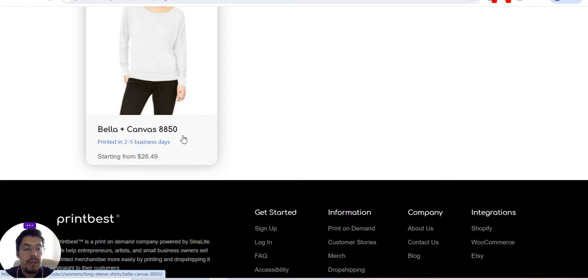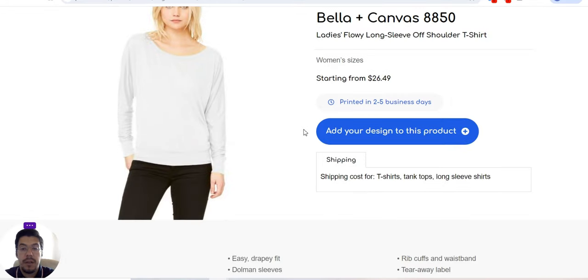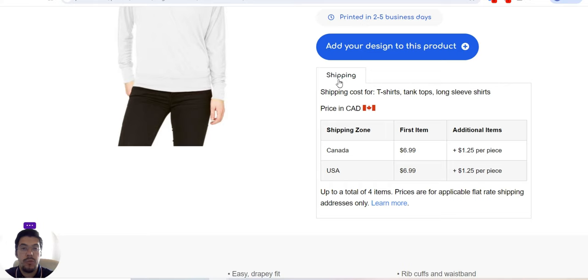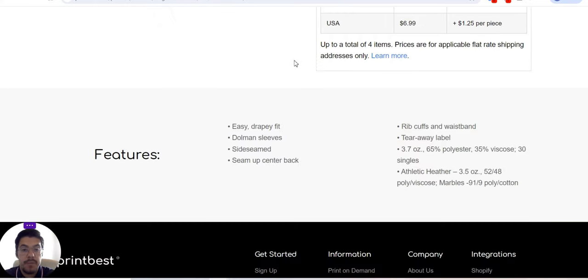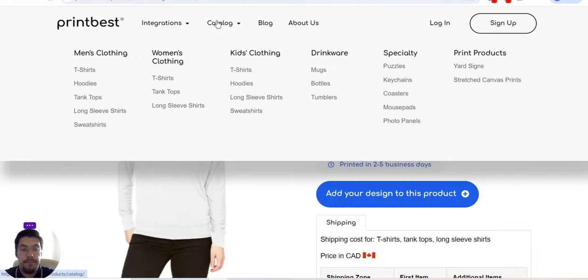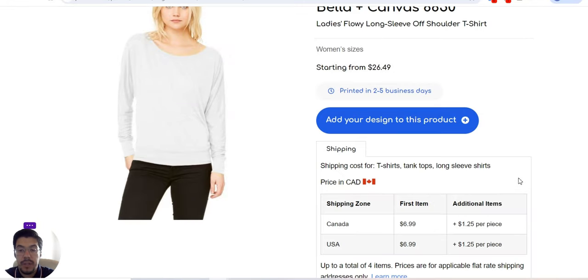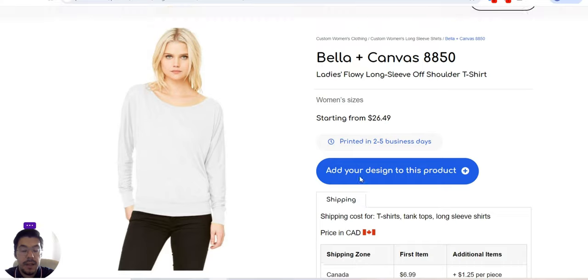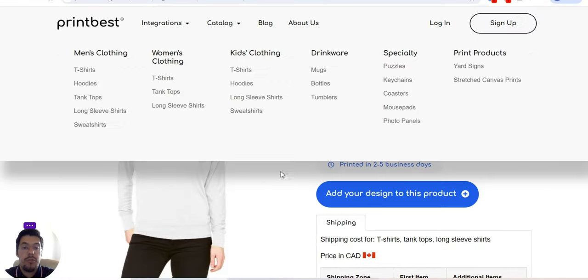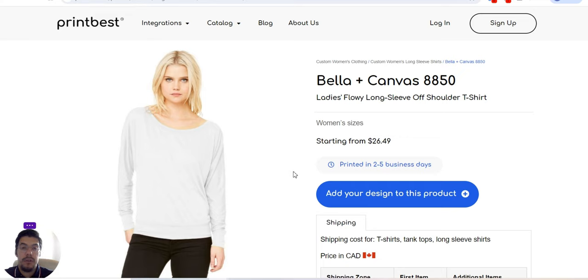You can see here that Bella Plus Canvas 3488 starts from $26.49. You can design it the way you want — you need to register to have access to design the product. They offer details so you can play around with the product after you register and add the design. Make sure you calculate everything here to decide if this supplier is for you. Make sure you check the other suppliers and compare the prices to see which one is the best option for you.